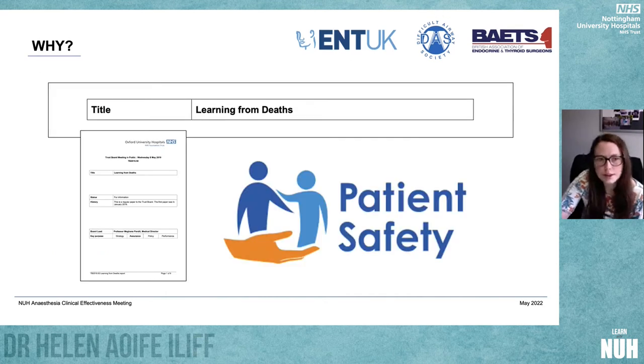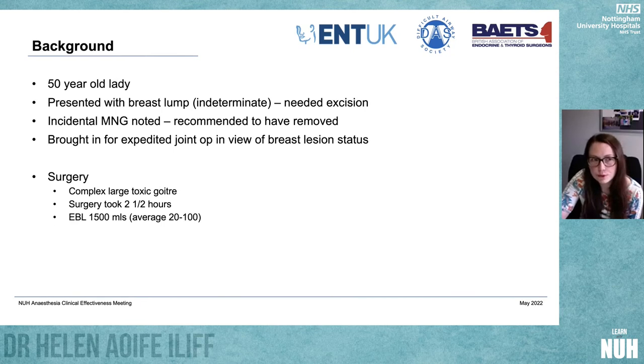The question is: why did we write the guideline? This learning from deaths report from Oxford was one of the huge drivers behind this guideline. And as with everything, for something to change, something had to go wrong.